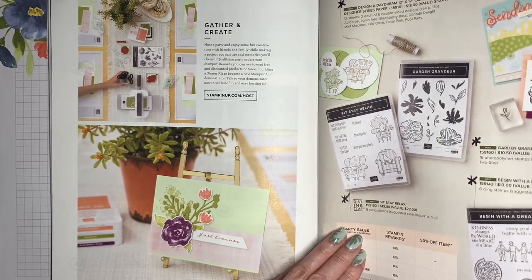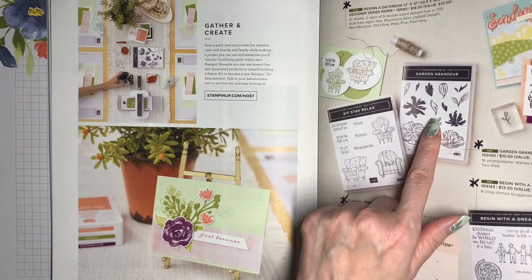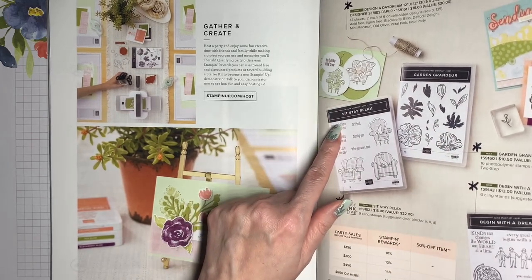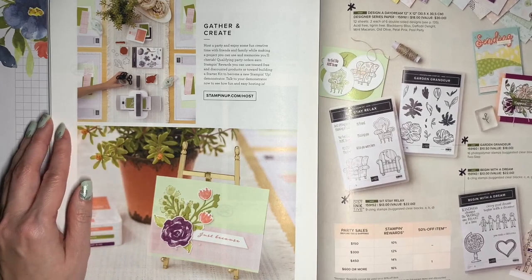Finally, we've got some more Host Rewards stamp sets. Here's the Garden Grandeur that we've talked about before. There's also Sit, Stay and Relax and Begin with a Dream — those are all also going to be retiring.